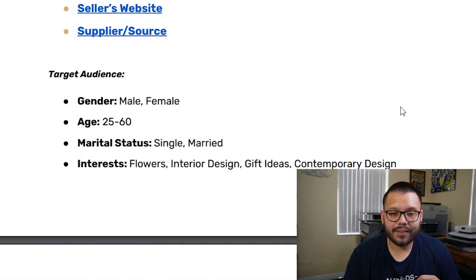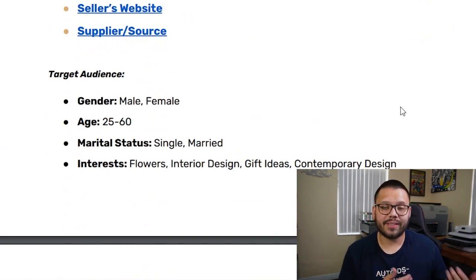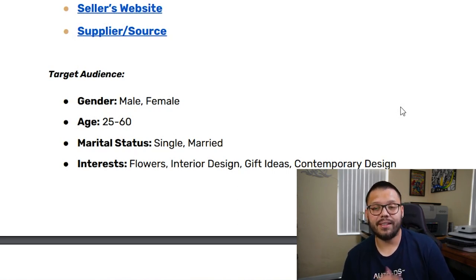Who could they be targeting with this Facebook ad? Jumping back to the cheat sheet, they're most likely targeting both males and females between the ages of 25 and 60, with a marital status of single and married, and interests in flowers, interior design, gift ideas, and contemporary design.